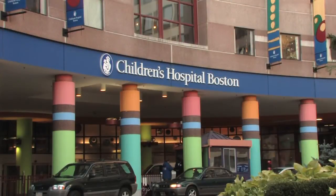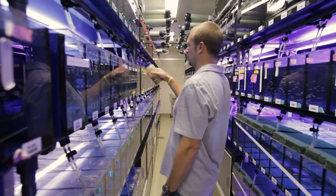Here at Children's Hospital, we have many laboratories involved in investigating stem cell biology. We're going to take a closer look at the laboratory of Dr. Leonard Zahn, whose work using the zebrafish has really led to some groundbreaking discoveries in stem cell biology.